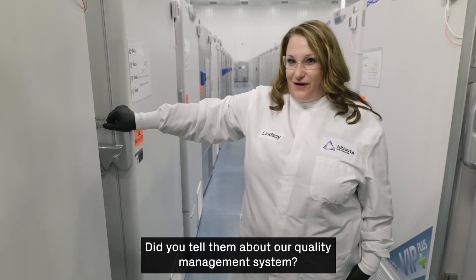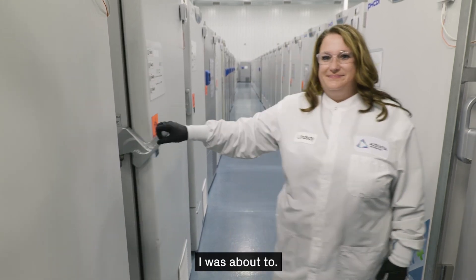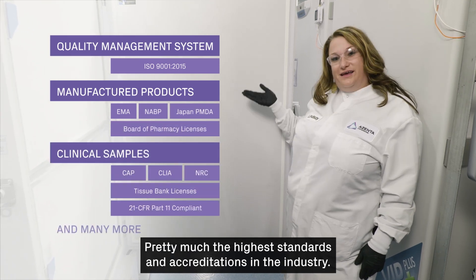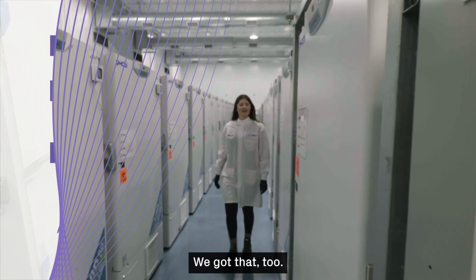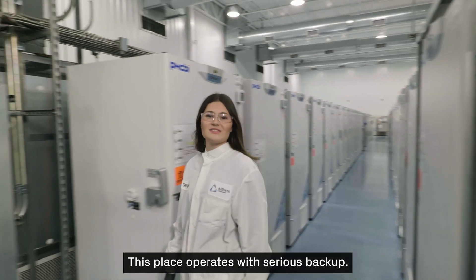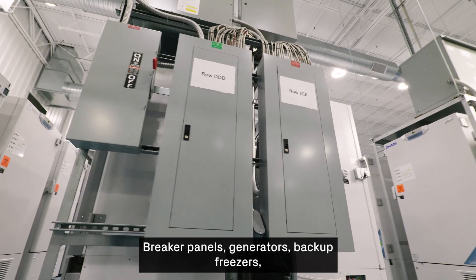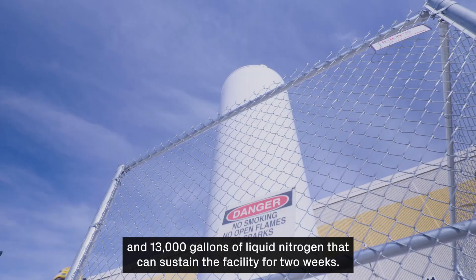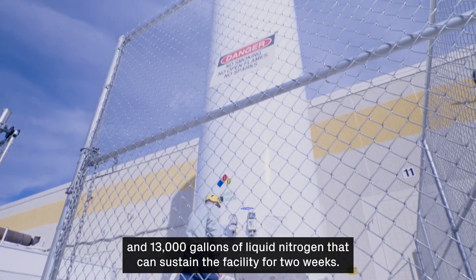Our quality management system operates at pretty much the highest standards and accreditations in the industry. And in case of emergency, the facility operates with serious backup: breaker panels, generators, backup freezers, and 13,000 gallons of liquid nitrogen that can sustain the facility for two weeks.